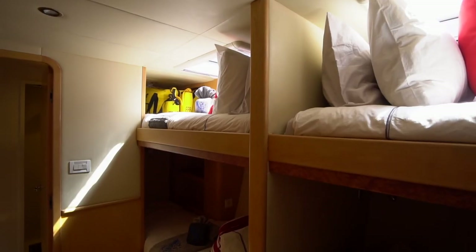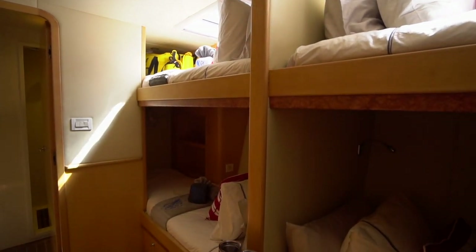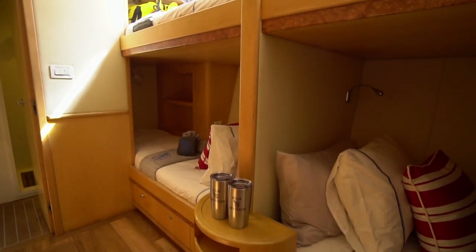Mom and dad can be on the beach club watching the kids whip around on the jet skis, and everyone's just going to be having an awesome time on this boat. They've actually put in over a million dollars worth of work this year, and you can tell. The moment you step on this boat, she's absolutely stunning.